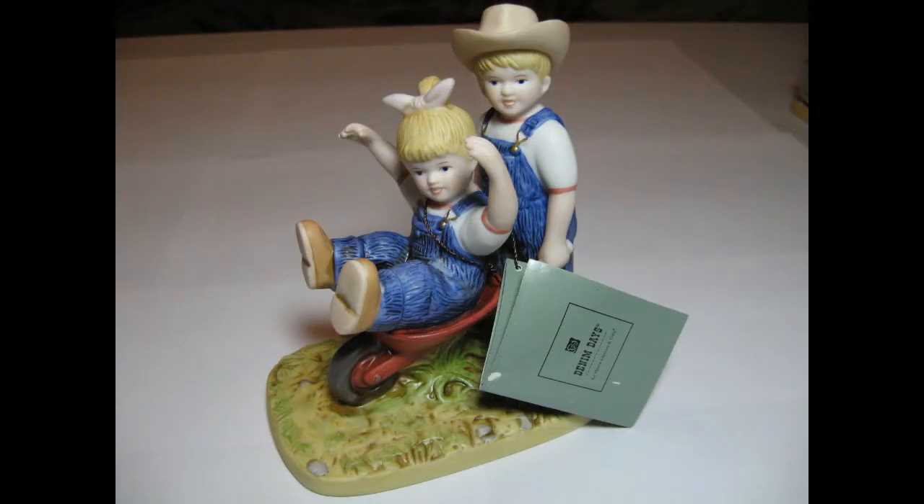These are Denim Days figurines from the 1980s. I bought about 20 of these at an auction and paid around $3 a piece for them. This one sold for $19.95.